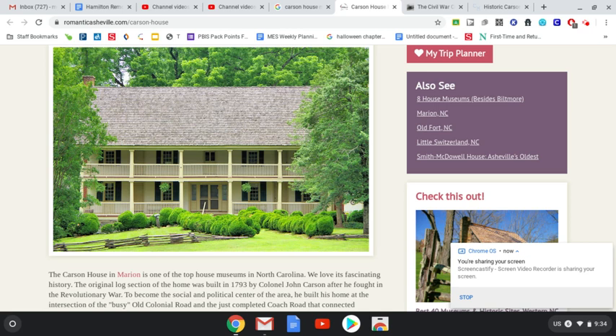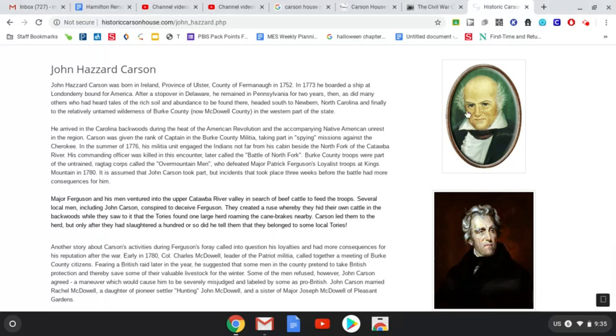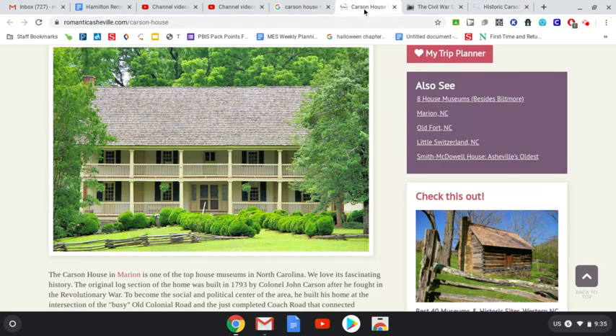That is the Carson House. We talked a little bit yesterday about Colonel John Carson. I showed you his gravesite up on the top of the hill with the McDowells. This is the Carson House and it was built by John Carson in 1793. Colonel John was born in Ireland, came over here, and settled here in McDowell County, and he built this house.